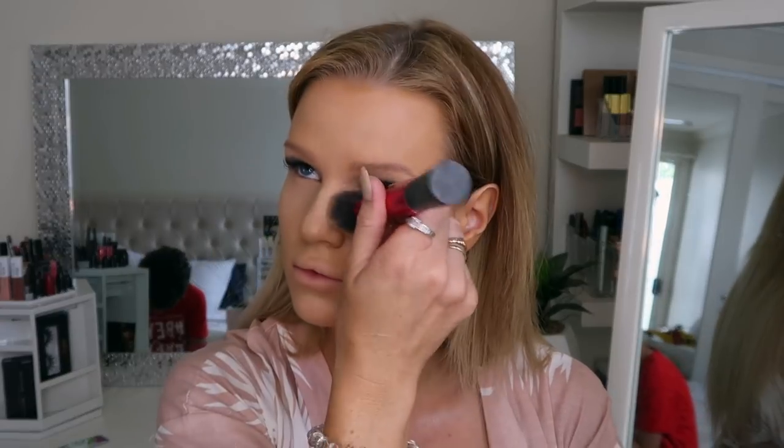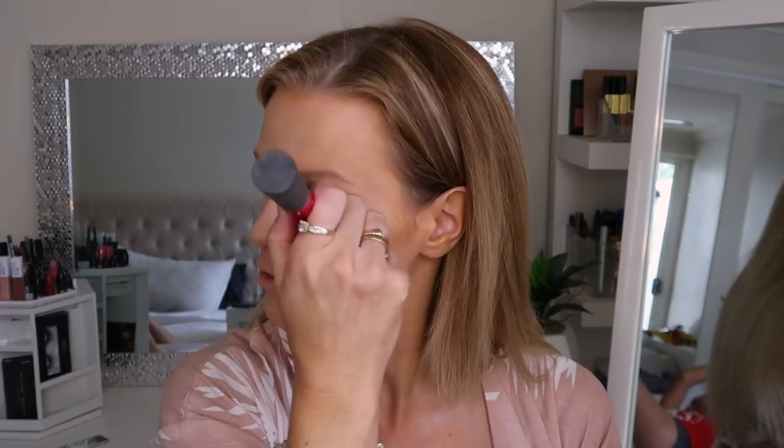Just before the concealer underneath my eyes has a chance to crease, I'm going in with the Astralis Fresh and Flawless pressed powder in the shade Nude. I'm going to take that on my sculpting brush from Real Techniques.